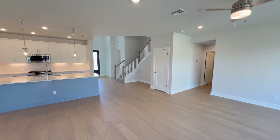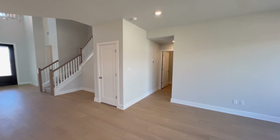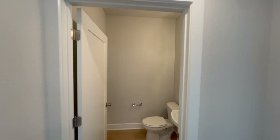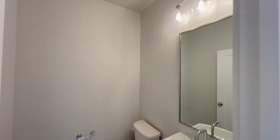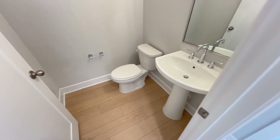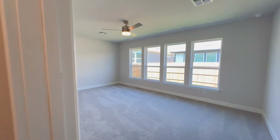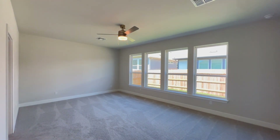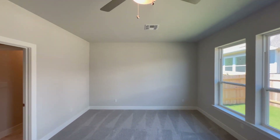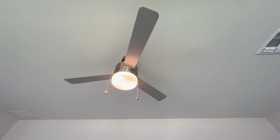Now we're going to make our way into the primary bedroom. On our way there we have the powder room — this is the only other bathroom on the first floor other than the primary bathroom. The primary bedroom is right here: it's a huge bedroom, four large windows, carpet flooring, and tall ceilings, as well as a ceiling fan.